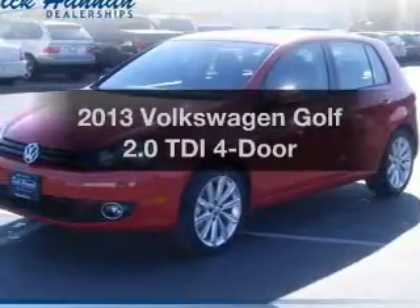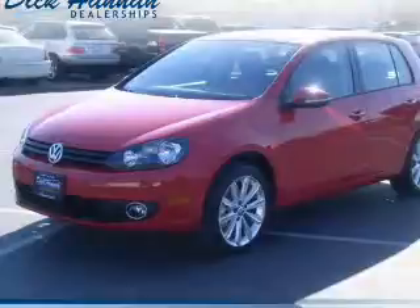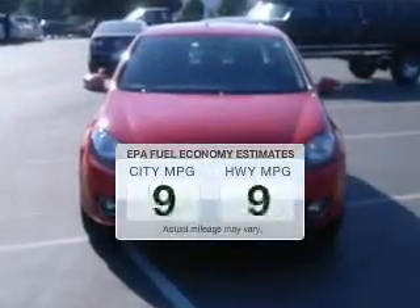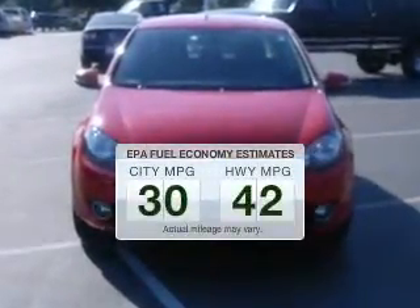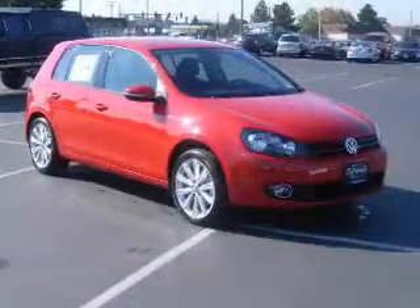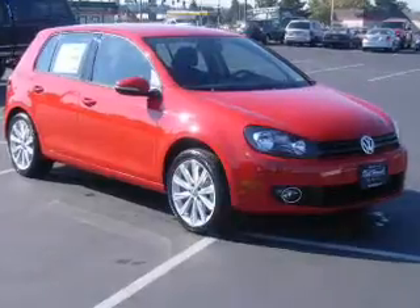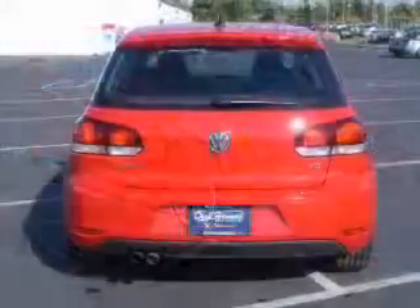Presenting the 2013 Volkswagen Golf. Travel the roads in style and comfort in this great vehicle. In the city or on the highway, you'll spend less time at the pump with this fuel efficient vehicle. The powertrain includes front wheel drive with an efficient four-cylinder engine connected to a smooth shifting six-speed automatic transmission.